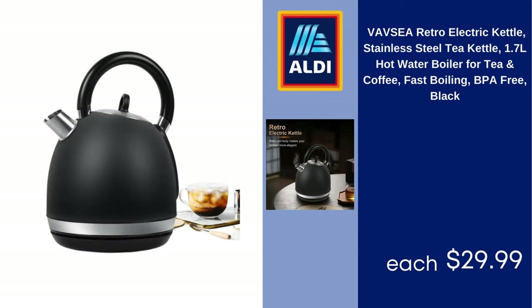Vavzia Retro Electric Kettle, Stainless Steel Tea Kettle, 1.7L Hot Water Boiler for Tea and Coffee, Fast Boiling, BPA Free, Black, $29.99.